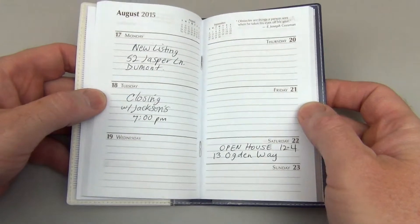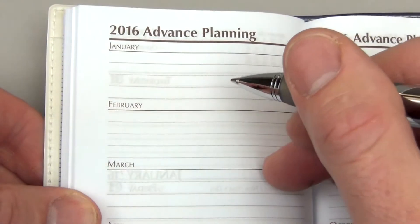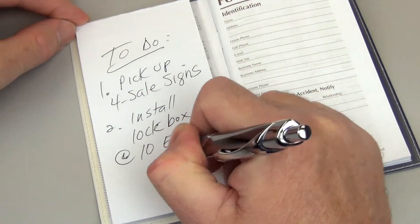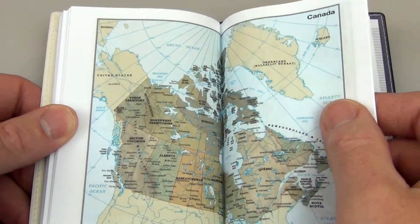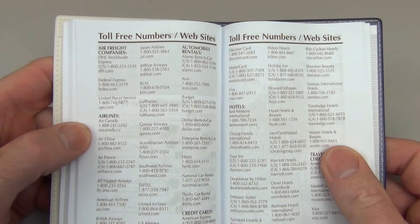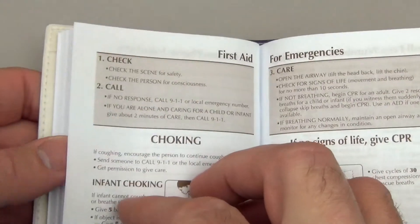This 144 page journal features a week in view calendar, an advanced planning section, weekly inspirational quotes, a pad for jotting down notes, colorful world maps, and an array of useful business pages which are great for referencing toll free numbers, websites, and much more.